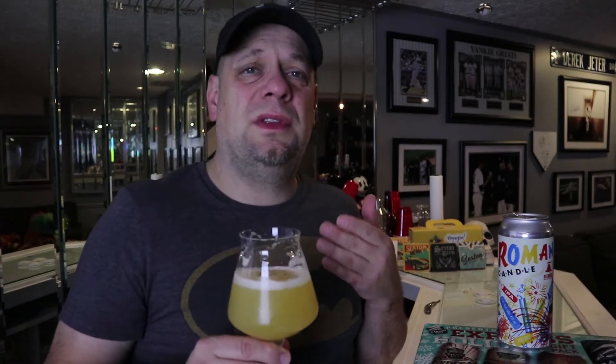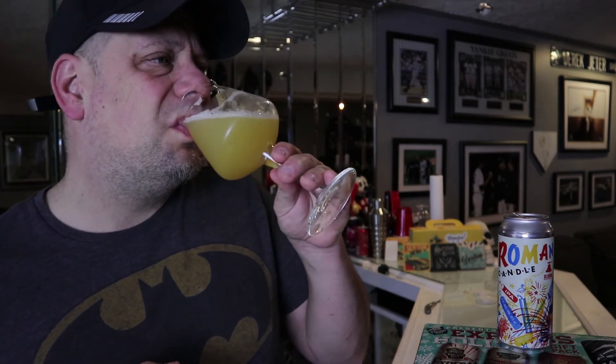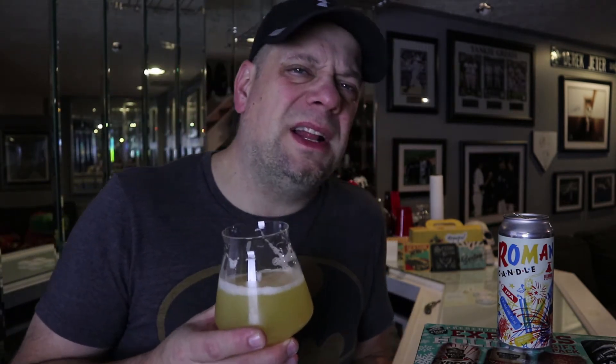Bellwoods got good IPAs — this is the second IPA I've had from them and they're two for two. This is really freaking delicious. At 6.8% you can't tell — it's drinking like it's four percent. The body is a little bit thinner than the last one, which was 7.3%; you'd think this would have a bigger body but it's on the very low end of medium, pretty much the high end of thin.